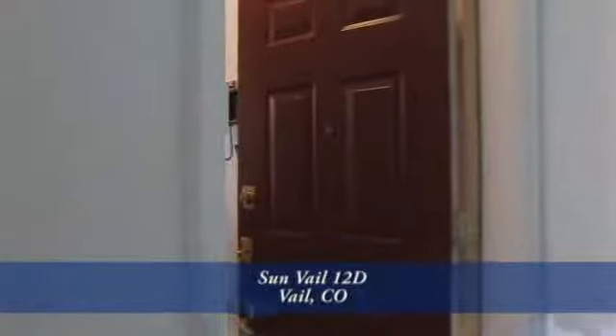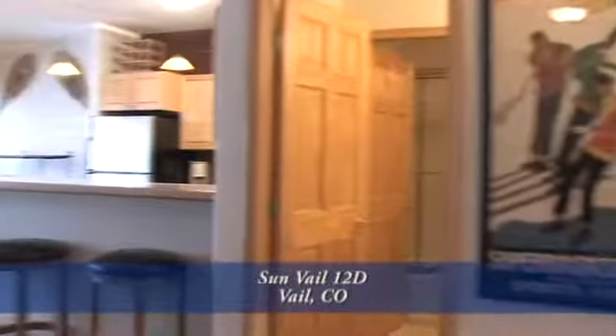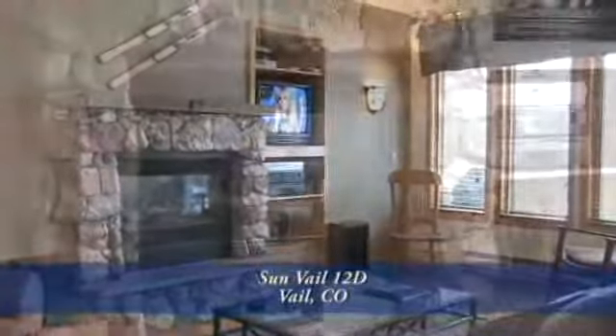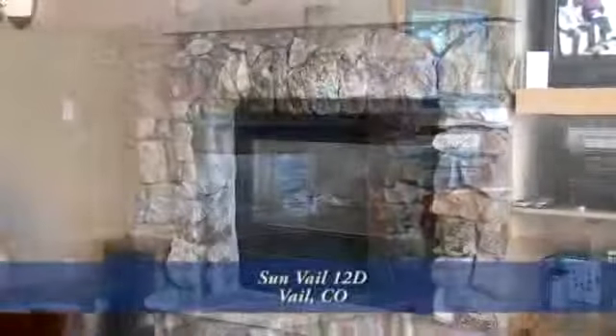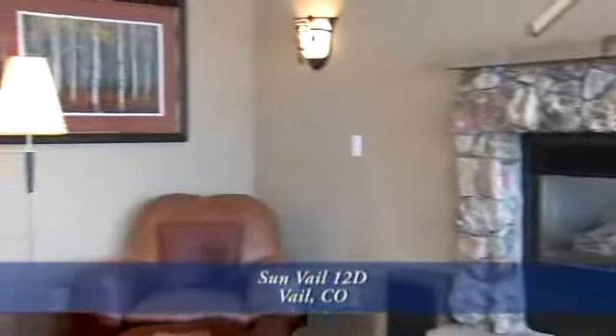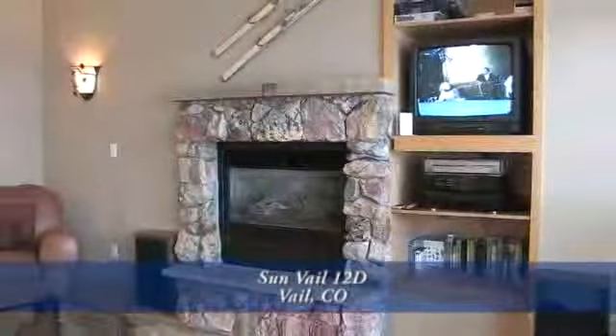When you enter this condo and pass the coat closet, you come to the living area to your left. The focal point of the living area is the gas fireplace with natural surround and stone mantle. You can cozy up to the fireplace while reading a good book or watching television. There are shelves for an entertainment center, books, games, or favorite movies.